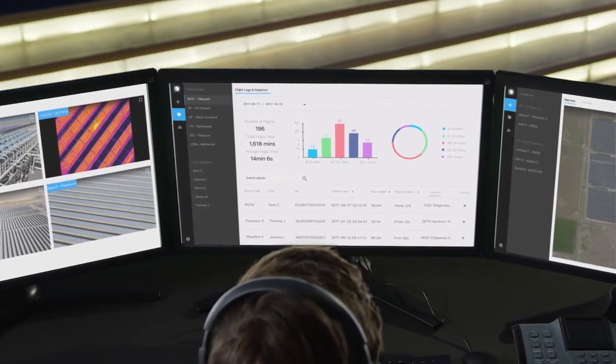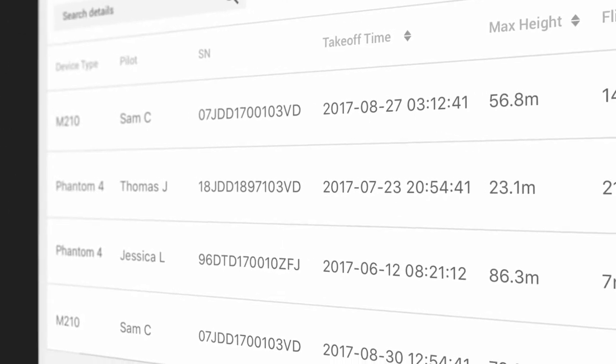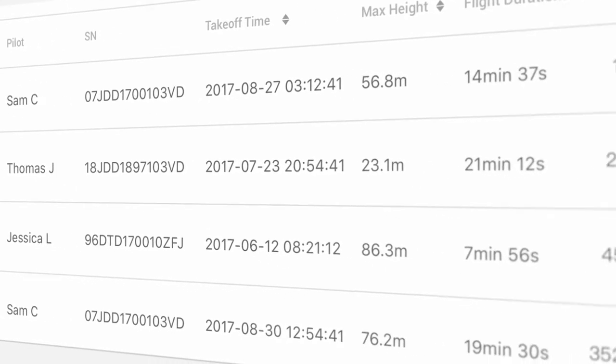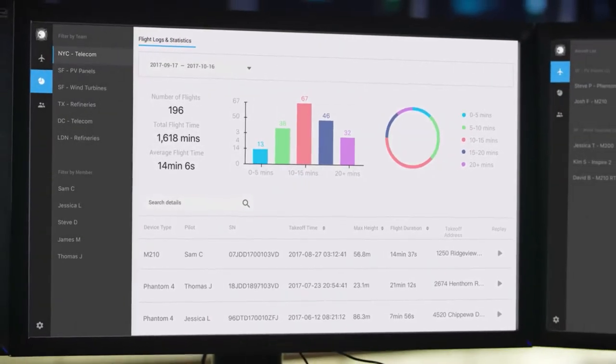FlightHub gives service providers and drone teams a one-stop location to manage and aggregate their flight data. The software stores all flight logs on a secure U.S.-based server, with operation standards pre-assessed to match SOC2 standards.